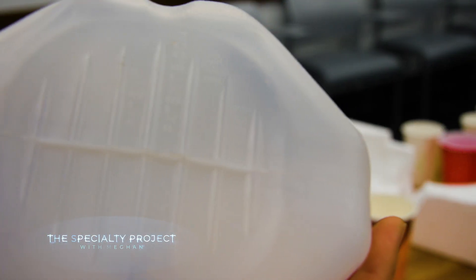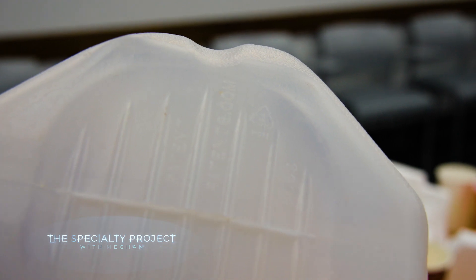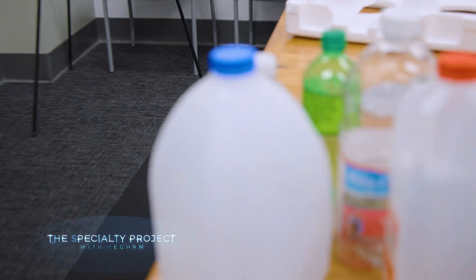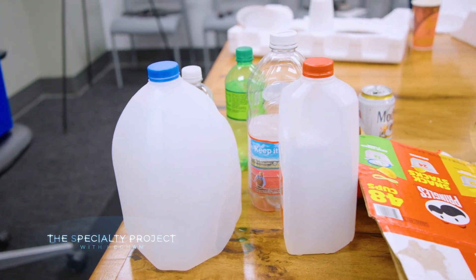Plastics with the number one or two recycling symbol on them — such as milk jugs, drink bottles, and plastic juice containers — are usually recyclable. And something else to mention: don't put your recyclables in plastic bags, because then workers have to go through them and open them to decipher if the contents are recyclable or not.